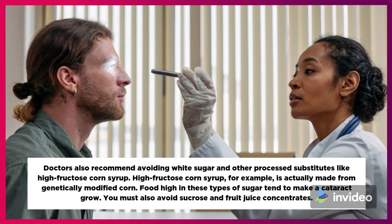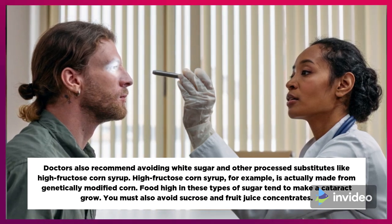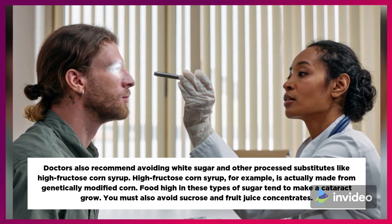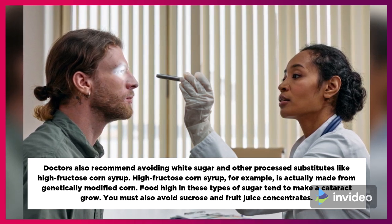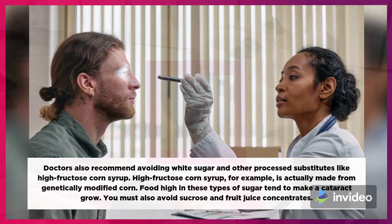Doctors also recommend avoiding white sugar and other processed substitutes like high-fructose corn syrup, which is actually made from genetically modified corn. Foods high in these types of sugar tend to make a cataract grow. You must also avoid sucrose and fruit juice concentrates.